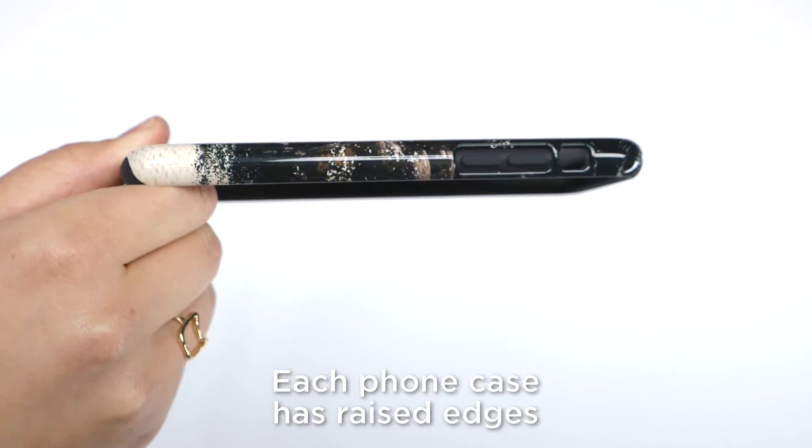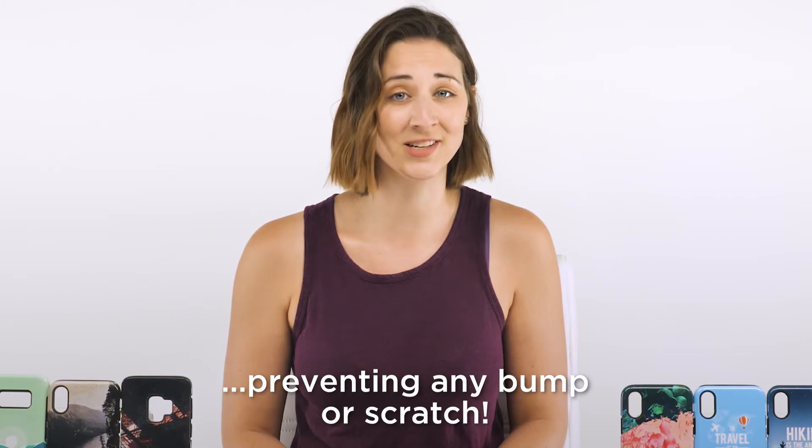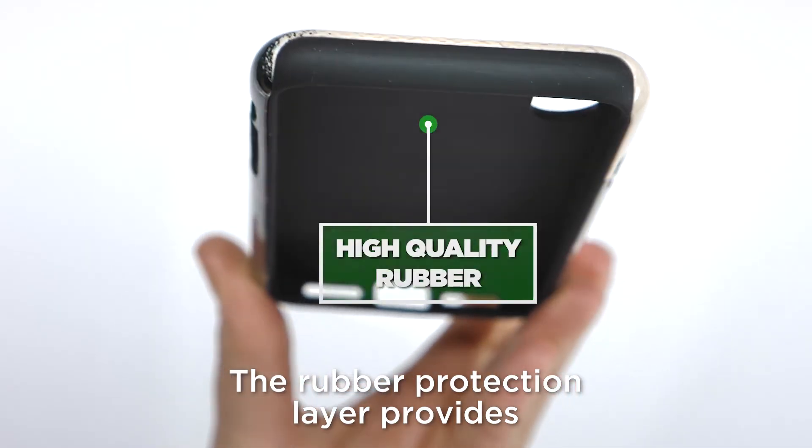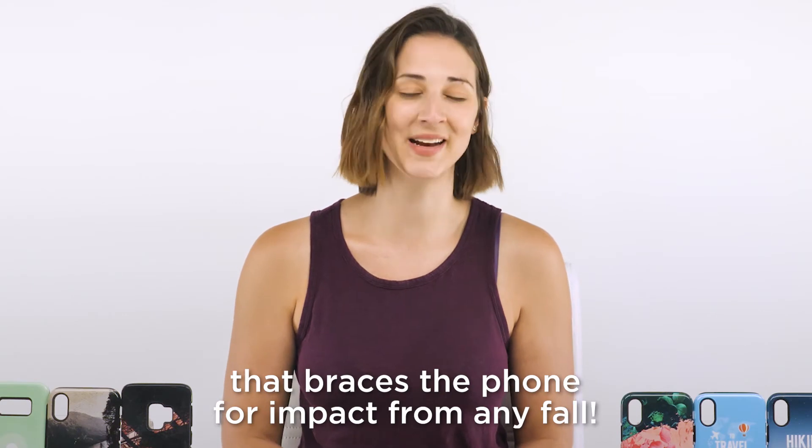Each phone case has raised edges and 360 protection preventing any bump or scratch. The rubber protection layer provides an extra cushion that braces the phone for impact from any fall.